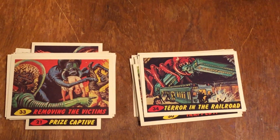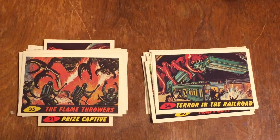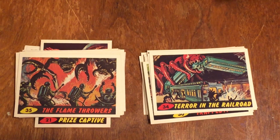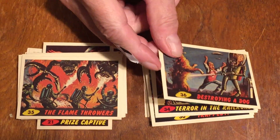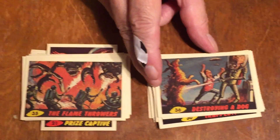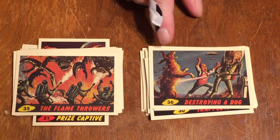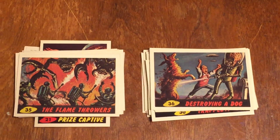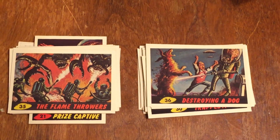Number thirty-five — we use flamethrowers against them. Number thirty-six is another rough one — destroying a dog. The kid is fighting a Martian that's setting his dog on fire. Gruesome stuff.